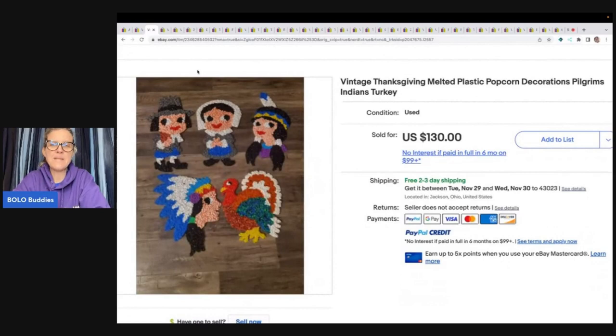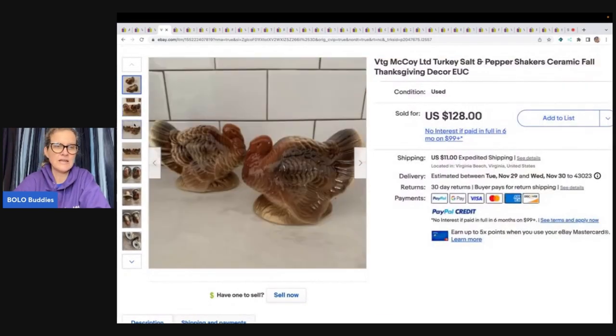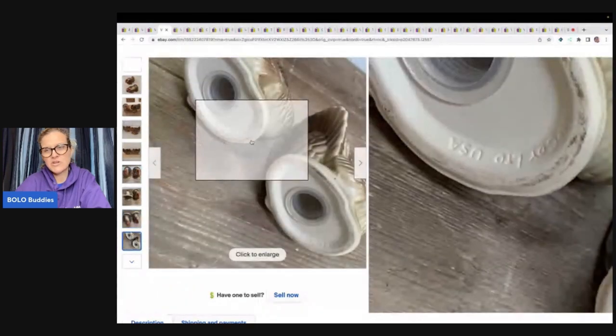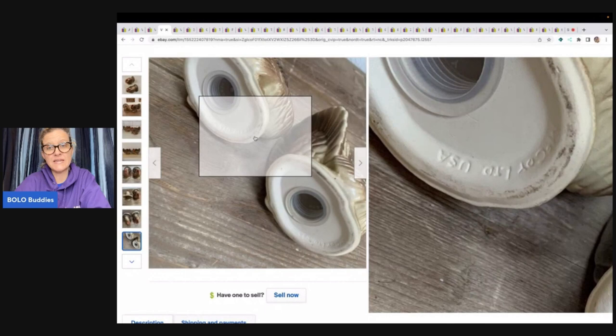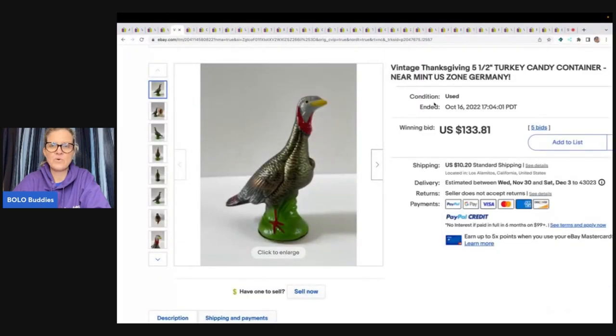The next items are these Thanksgiving Melted Plastic Popcorn Pilgrims, Indians, and Turkey Decorations. The melted popcorn items do range, so probably better to lot them up. This sold for $130 with free shipping — the Halloween and Christmas versions do pretty well too, though some are bread and butter and some are big money. These are awesome: Vintage McCoy Turkey Salt and Pepper Shakers, sold for $128. You can see the marking carved into the bottom — McCoy USA. I did verify all of these with the methods I mentioned.